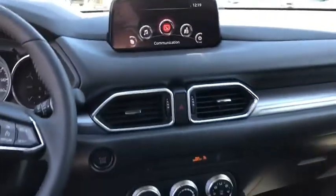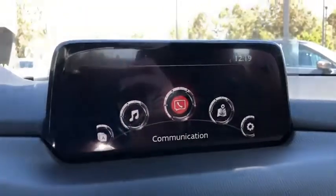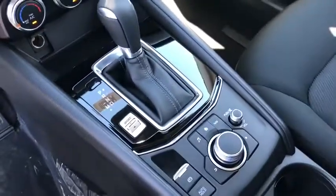Overhead console, remote keyless entry, brake assist, front bucket seats, driver vanity mirror, front reading lamps, cloth seat trim, rear window wiper.